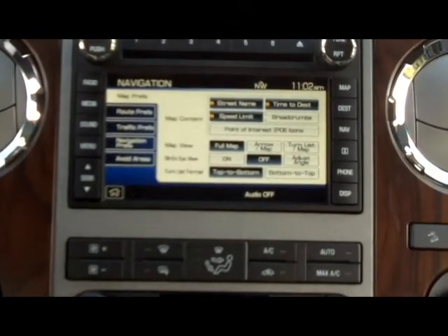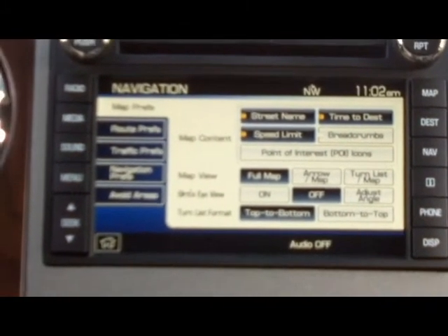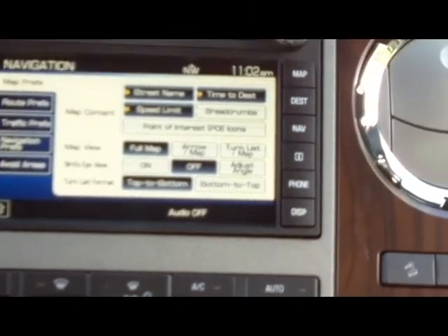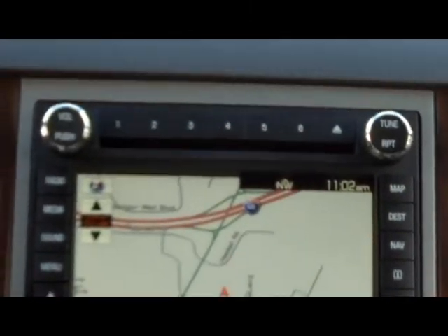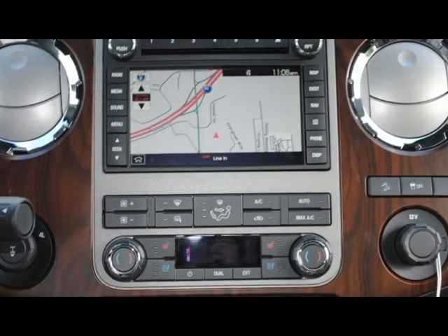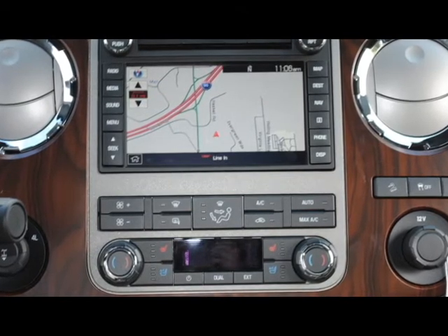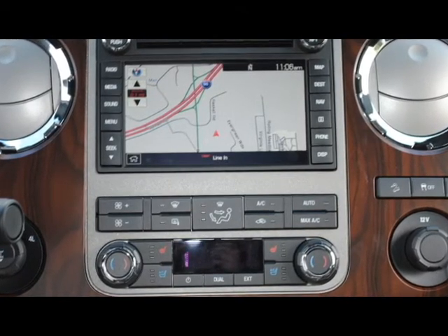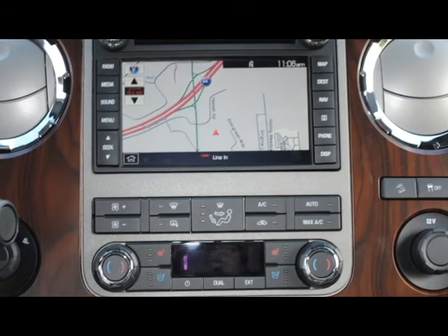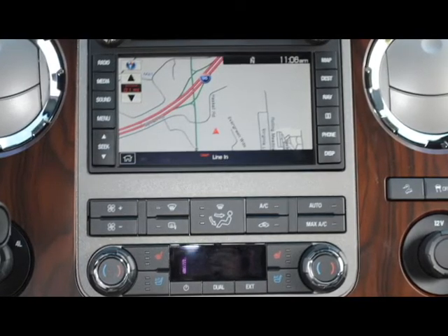For this demonstration I'm going to use the controls on the navigation unit. Hitting the navigation screen, I can set up my preferences — what kind of map content I want, what type of view, format, and things such as that. The map is very nicely detailed and is linked with Sirius Travel Link, which gives you traffic updates and points of interest. If you're somewhere and want to find the nearest Italian restaurant, or check gas prices near you, you can.